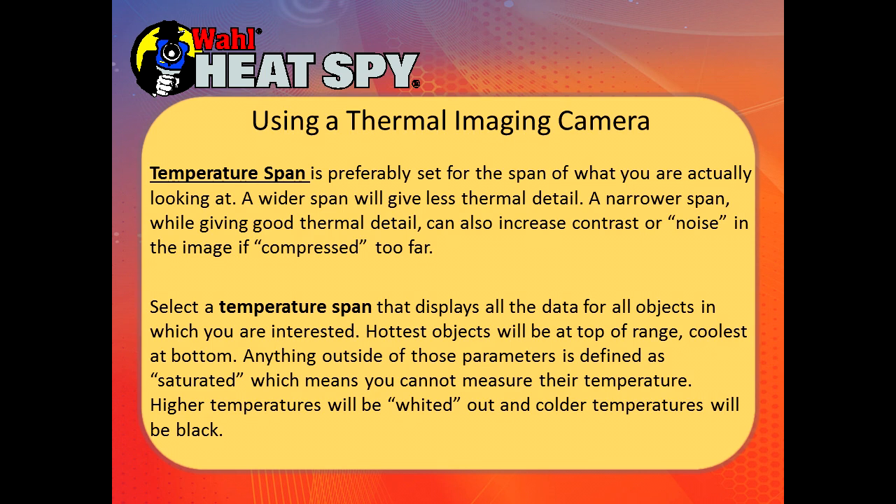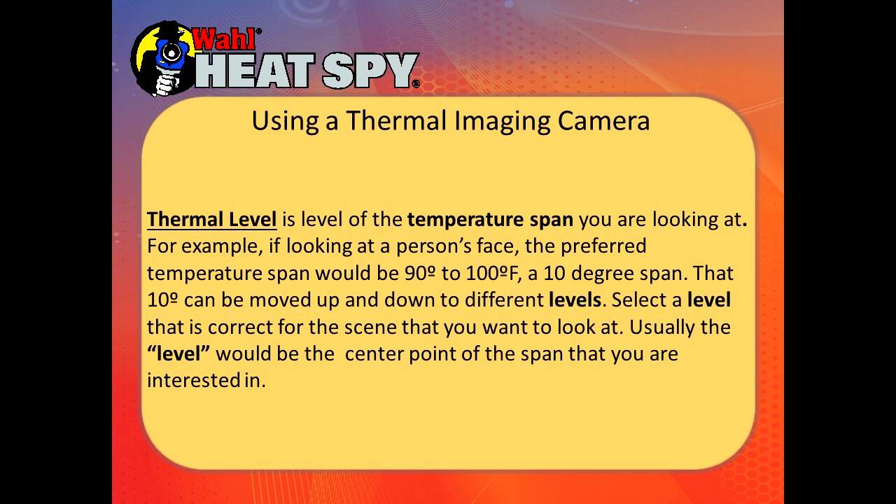For example, if you're looking at a hot electrical circuit at 125 degrees, you might set the camera for 90 to 140 degrees — that's all you're interested in. Anything above that span will be saturated and appear burnt-out white; anything below will be blacked out. Thermal level is the level of that temperature span. If looking at a person's face, a preferred temperature span might be 90 to 100 degrees — that 10-degree span could be moved up or down. Select a level correct for the scene and use it as the center of the span you've chosen.